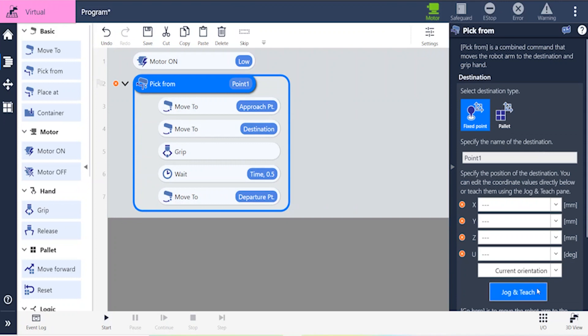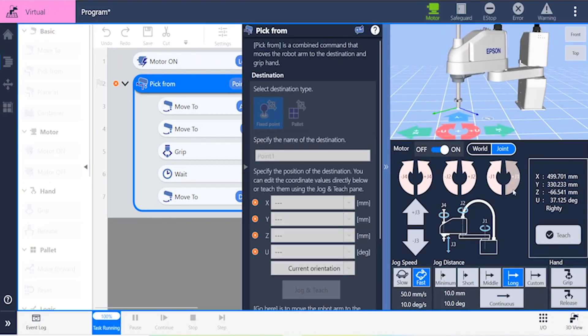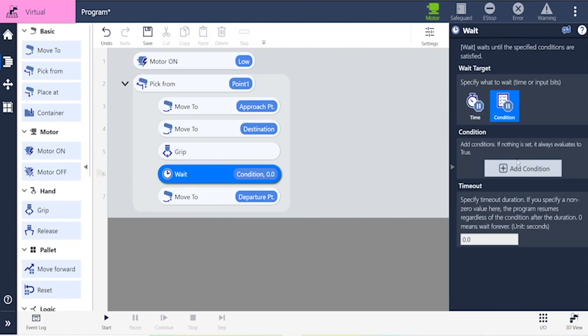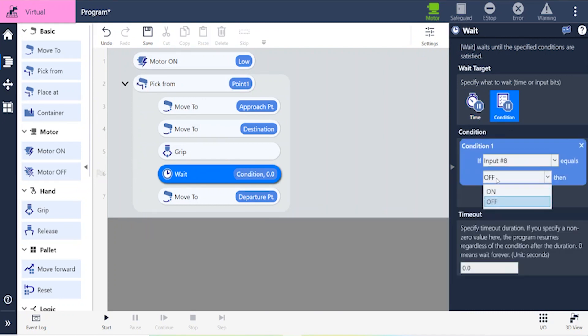Focused Assist technology provides quick teach tools with auto-generated fields for fast application setup. The Epson proprietary technology is context sensitive, and only graphically generates fields specific to your command and prompts you for required inputs to complete your program. It could be as simple as jogging and teaching a point or making sure you specify what input signal is being used.